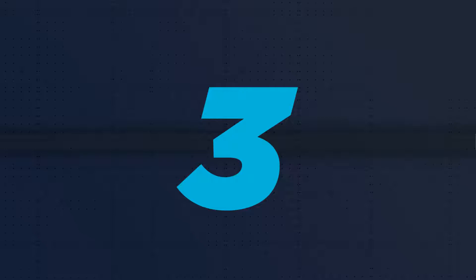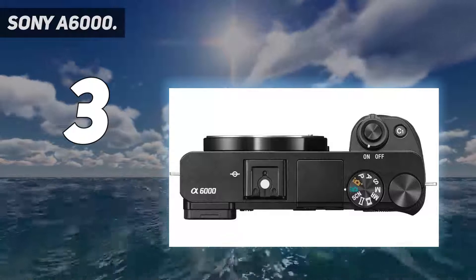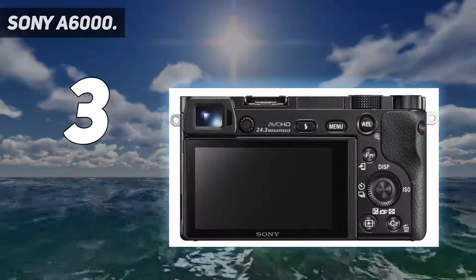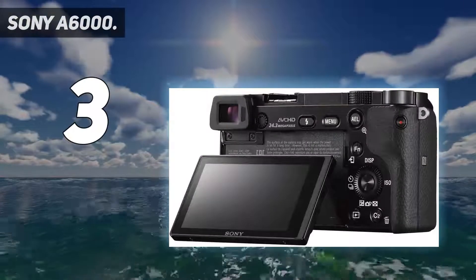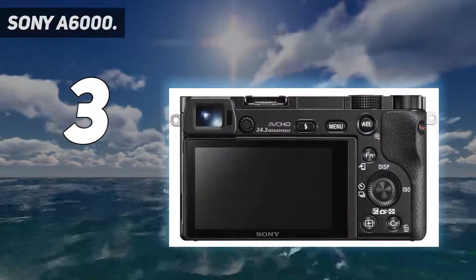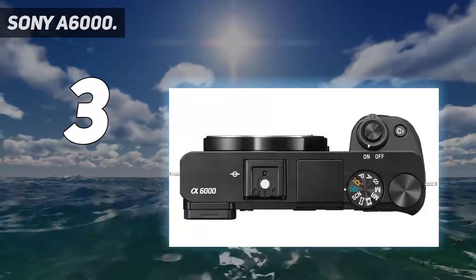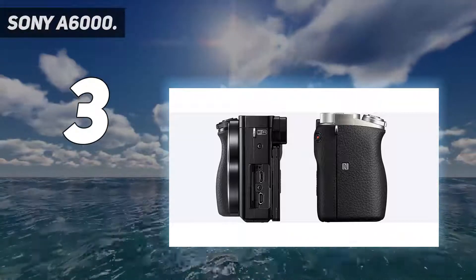At number 3: the Sony A6000. Although it's now 6 years old, the A6000 is still one of Sony's best entry-level cameras, especially as it can often be had with some decent discounts. It significantly undercuts the newer A6100, A6400, and A6600 models on price, while being pretty much in the same ballpark for stills photography. With its diminutive compact camera styling and access to Sony's range of interchangeable lenses, it's a small body that packs a big punch.